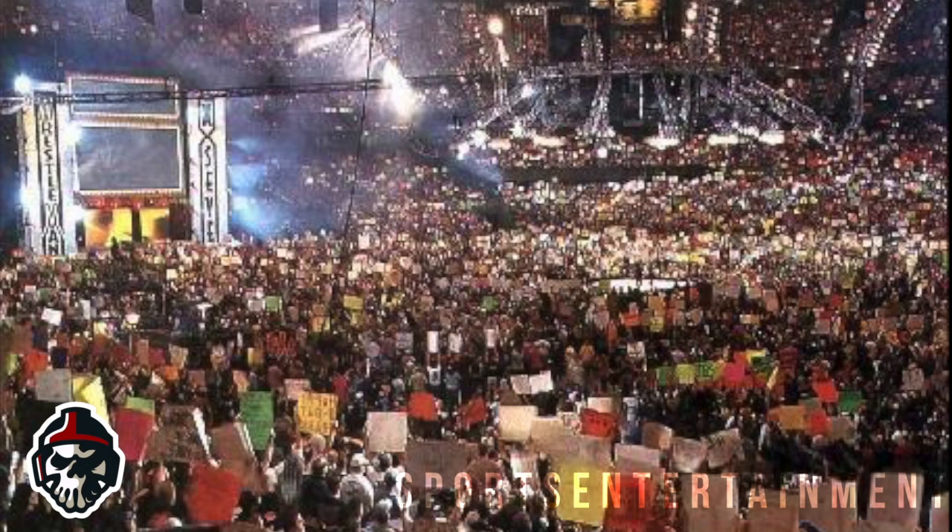Considering how many times this show has been rewatched and its moments replayed, it's a good job WWE had a great stage.